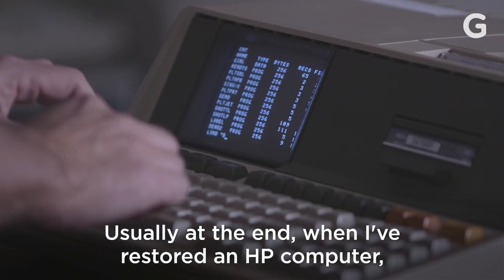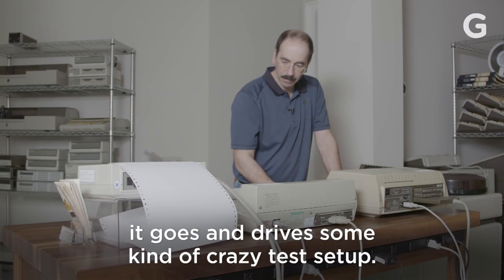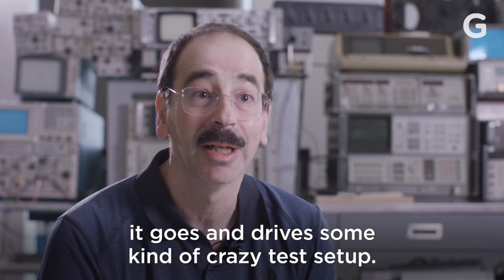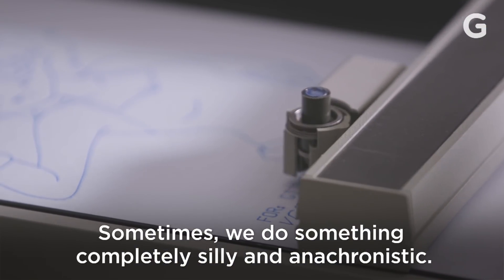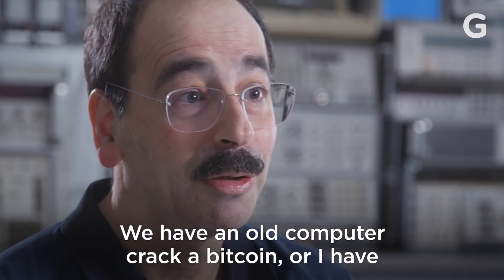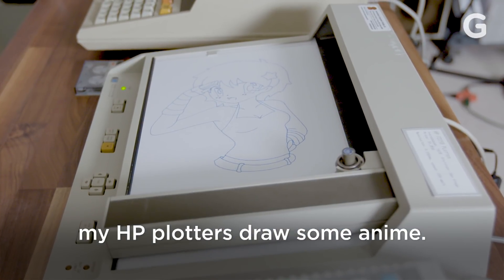Usually at the end, when I've restored an HP computer, it goes and drives some kind of crazy test setup. Sometimes we do something completely silly and anachronistic — we have an old computer crack a Bitcoin, or I have my HP plotters draw some anime.